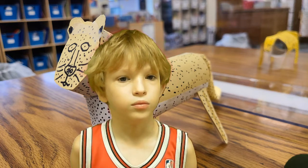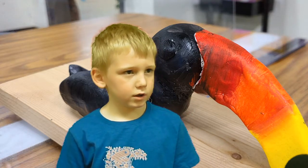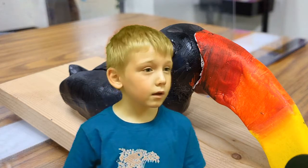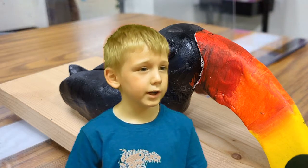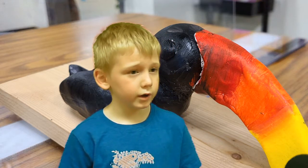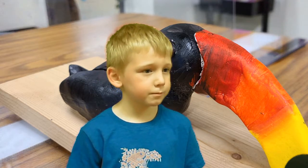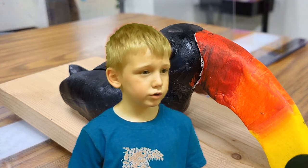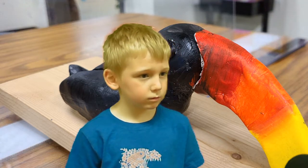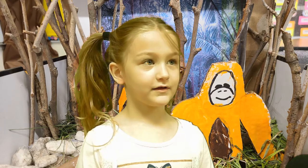My animal is a toucan. It is a kind of reptile. This animal lives in the canopy layer. This animal likes to eat fruits, baby birds, and insects. One interesting fact about this animal is it uses its beak to hide in trees and plants. I like this animal because of its pretty beak.